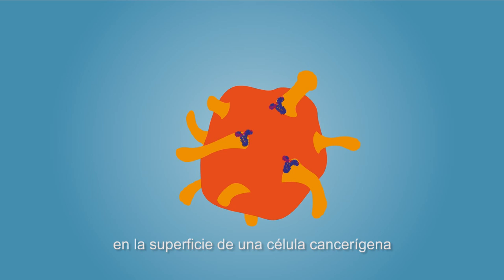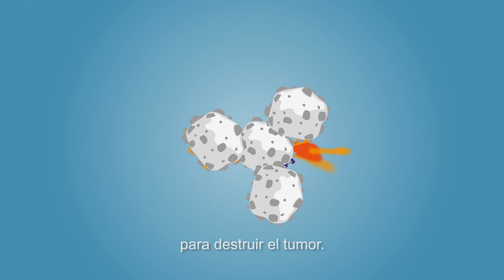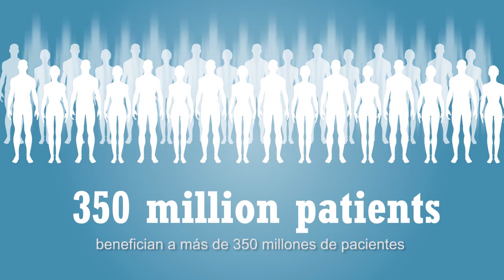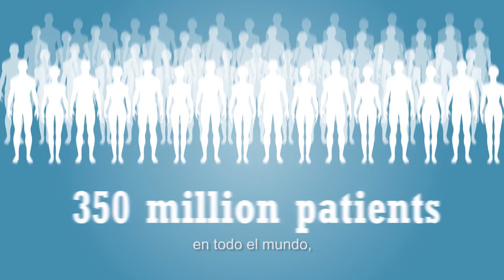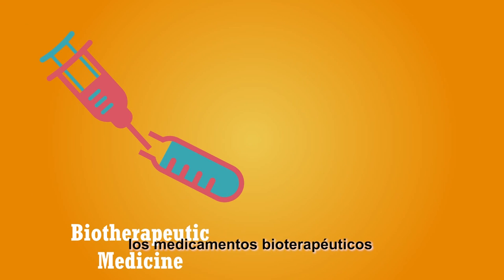The antibody can guide the body's immune system to destroy the tumor. Biotherapeutic medicines benefit more than 350 million patients worldwide, treating prevalent diseases as well as rare illnesses.